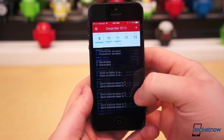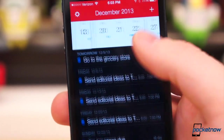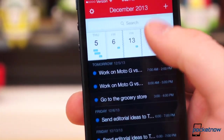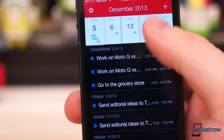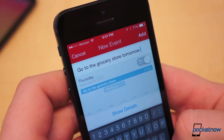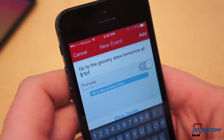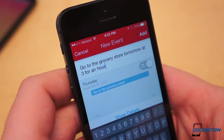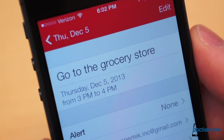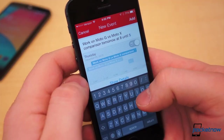Calendar apps are a dime a dozen, but Fantastical 2 is something special. From the UI navigation to the creation of calendar entries, Fantastical makes going back to the run-of-the-mill calendar app quite difficult. Why? Natural language event creation. Type things like, "go to the grocery store tomorrow at 3 for an hour," and it will create an event titled "Go to the grocery store," dated for the following day from 3 to 4 p.m. It's honestly incredible.